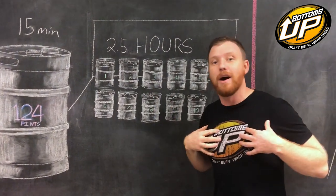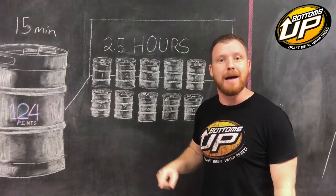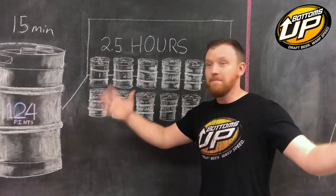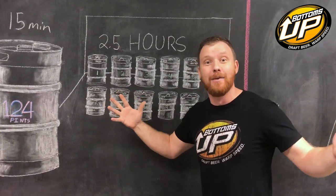We stand behind our equipment with a hundred percent satisfaction guarantee. If you're not happy, we give you your money back. It comes with a lifetime warranty. It doesn't get much better than that. Call us, email us, get a hold of us any means possible — carrier pigeon, I don't care. We're here to help.